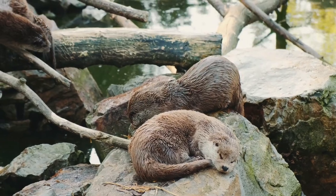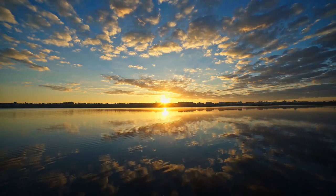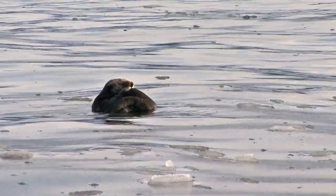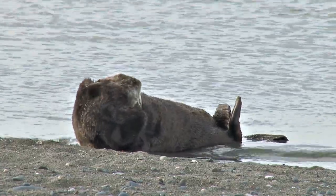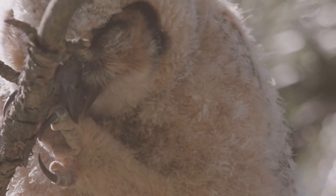Up next, we'll glimpse into their morning routine. As the sun rises, otters greet the dawn with a sense of purpose. Their morning routine begins with a meticulous grooming session, ensuring their fur is waterproof and insulating. You can almost sense their satisfaction as they work through their coats, ensuring every strand is perfectly in place.